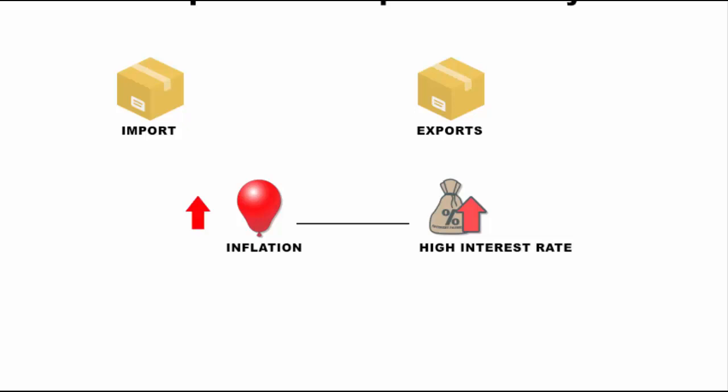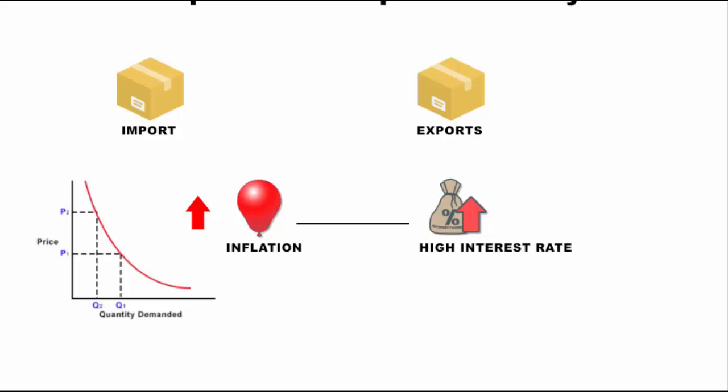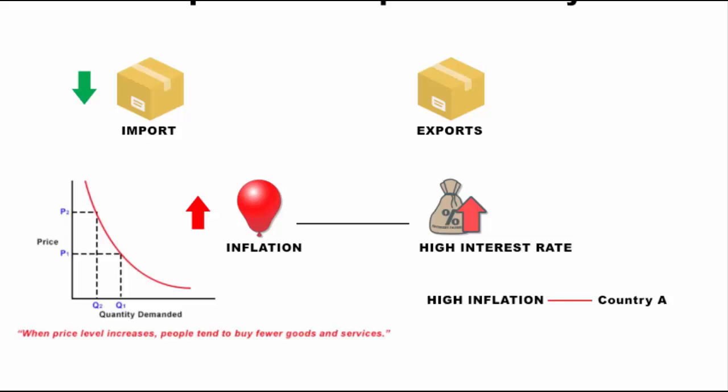If inflation is high, that decreases consumer spending because the prices of goods and services are high. Similarly, high inflation leads to a decrease in imports as people don't have money to buy foreign goods anymore and instead rely on domestic goods. Therefore, we can also say that high inflation in one country decreases the exports of another country.